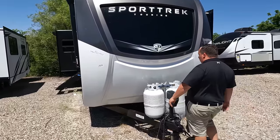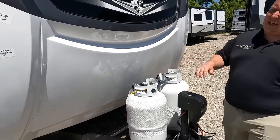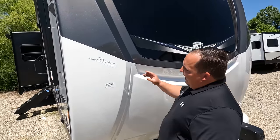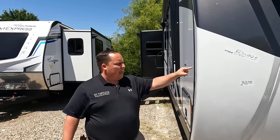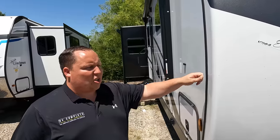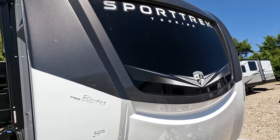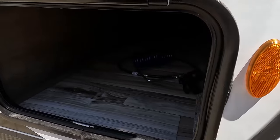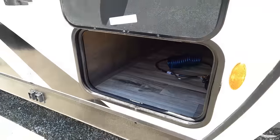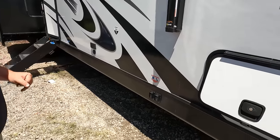Right up front, Will, we do have a power tongue jack. Propane tanks with a cover, your battery, and a battery disconnect. Check this out — this is a beautiful painted and molded fiberglass front cap. The side wall ends here and this caps over, making it a lot less likely to leak. And right up there is an awesome front windshield. Coming down the side, we have nice pass-through storage that goes all the way through with a slam latch door. Look at the bottom — we've got a rock plate going on.